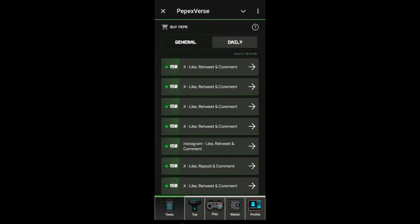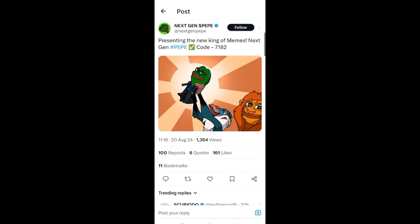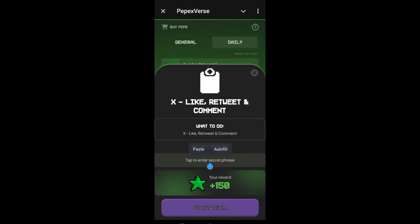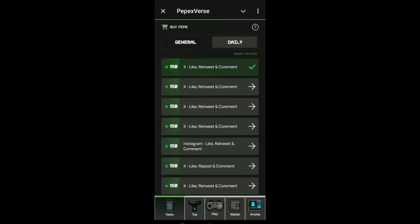Every one hour, come to check if they have uploaded a task. For example, this one here is like retweet and comment. Click on the arrow — it will take you to Twitter. Click join, and you will see a code. Copy the code. In some cases, if it is an Instagram task, they will show the code on the video they post on Instagram. Click on claim, enter that code to verify that you actually did the job, then click on claim. I have now earned 150 points.